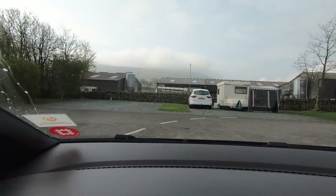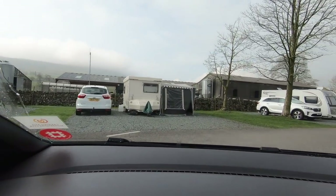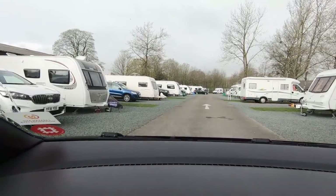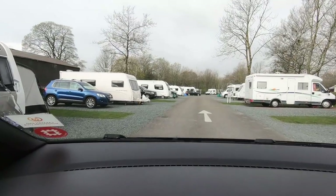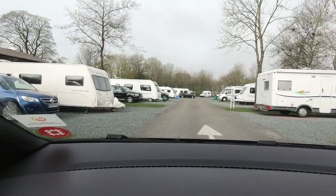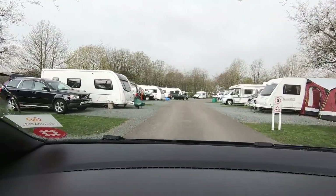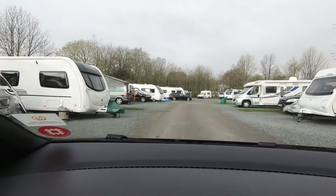There's a farm at the back, isn't there? A little bit of farm noise from there last night — sheep and cows and things like that. Very quiet though last night. Because you're not really near a road here, are you?